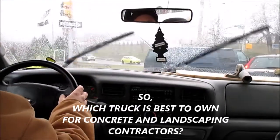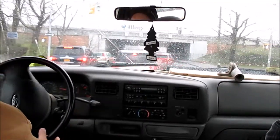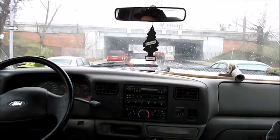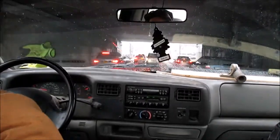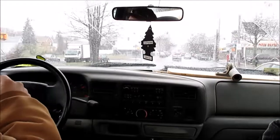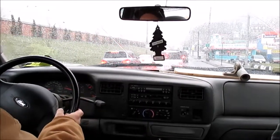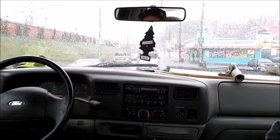Today I wanted to talk about what type of truck you should buy for your business. The business I'm going to discuss is concrete, construction, and landscaping. This video is aimed at smaller companies where one truck works for you. If you're a larger company with multiple vehicles and drivers, this video doesn't necessarily pertain to you as much, but I hope it helps either way. The first truck I'd like to discuss is the entry-level construction truck: the pickup truck.